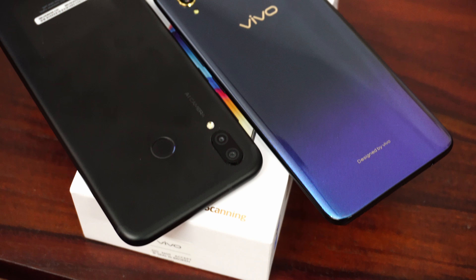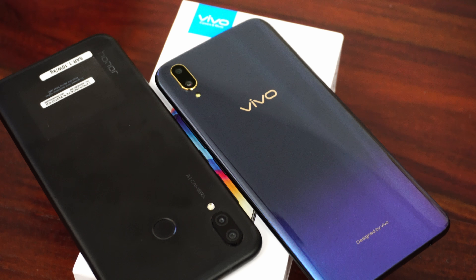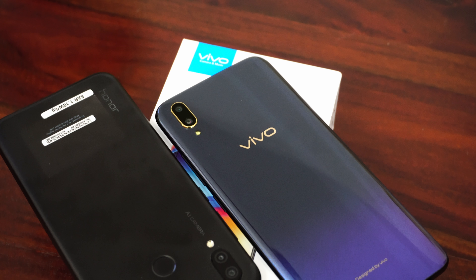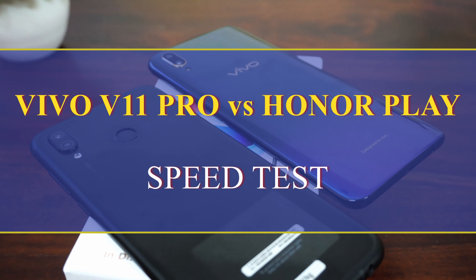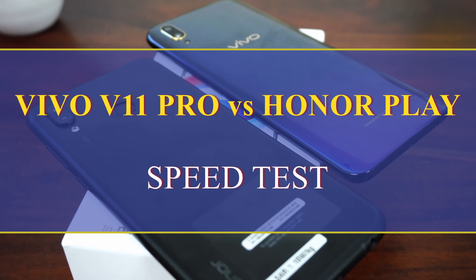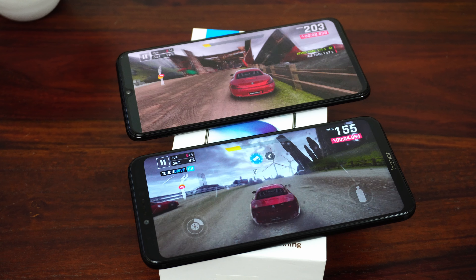Vivo launched their premium mid-range offering, the Vivo V11 Pro, with all the bells and whistles of a flagship. But can it beat its rival the Honor Play in a speed test? Let's find out in this video. This is Arvind from Ellipsis, and here is our speed test between the Vivo V11 Pro and the Honor Play.